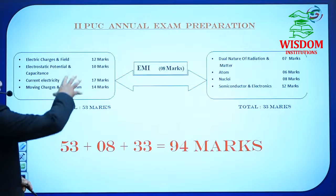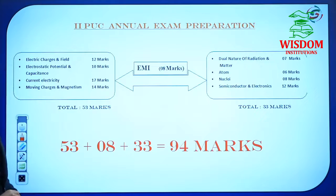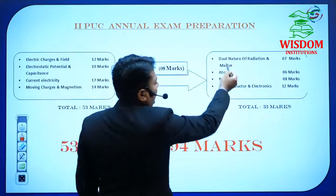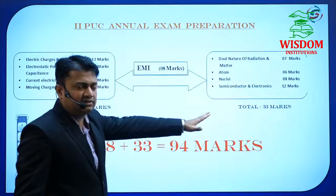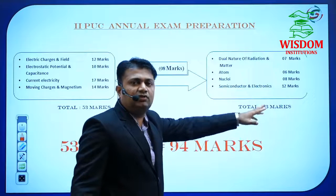Once you complete these four chapters, you are on the safer side with 53 marks. If you want simpler chapters, go to the secondary track — Dual Nature, Atom, Nuclei, Semiconductor and Electronics. If you perfect these four chapters, you are capable of scoring 33 marks, putting you on the safer side.